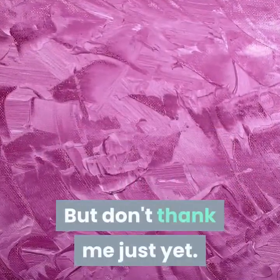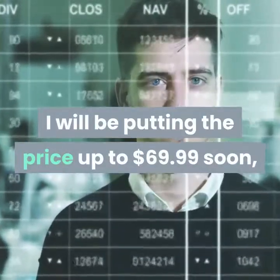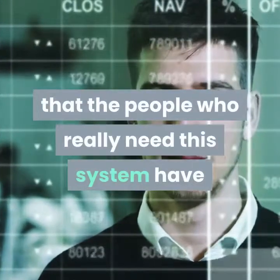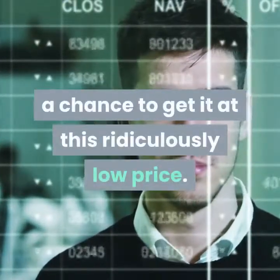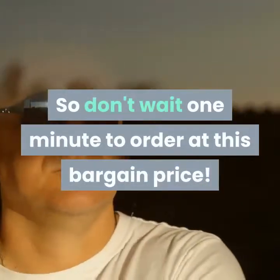But don't thank me just yet. I will be putting the price up to $69.99 soon, but first I want to make sure that the people who really need this system have a chance to get it at this ridiculously low price. So don't wait one minute to order at this bargain price.